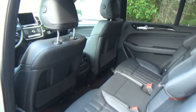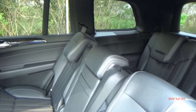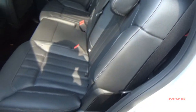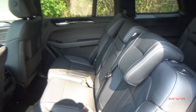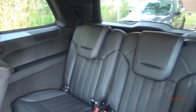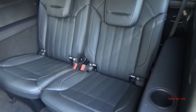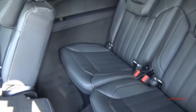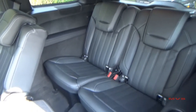In the second row, three persons are offered 40 inches of headroom, 38.5 inches of legroom, and 58.3 inches of shoulder room. An additional two persons can be seated in the third row with 38.9 inches of headroom, 35 inches of legroom, and 50.5 inches of shoulder room. Both the second and third rows also include standard side curtain airbags.